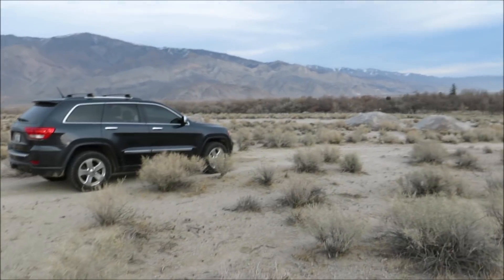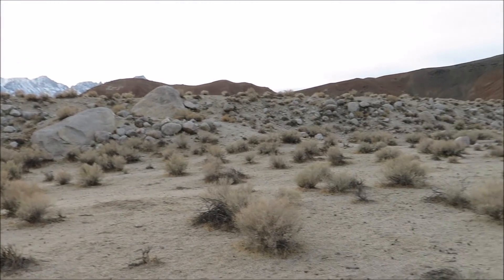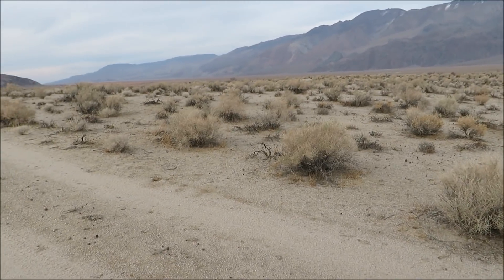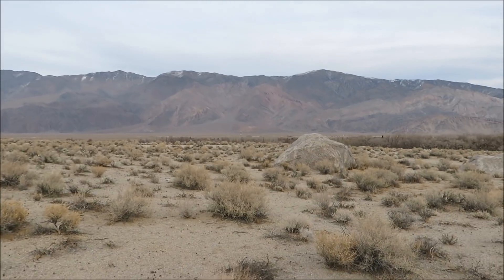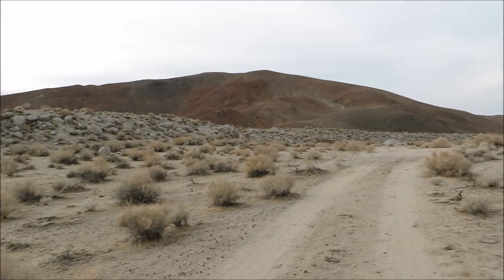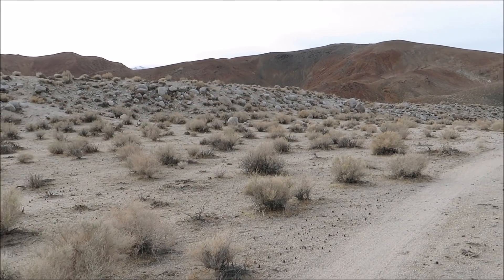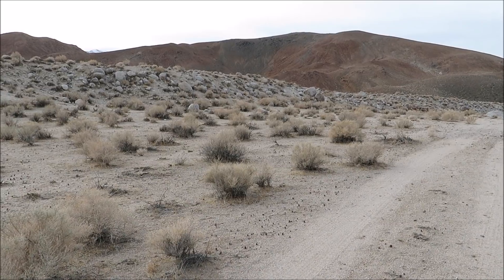That's going to be it from the Lone Pine earthquake scarp. I hope you guys enjoyed this one — sorry for the wind. It was a great little visit to come out here and check out the scenery and see some geologic history of the Owens Valley in our state and our country. 60 miles of 15-plus feet of displacement — that's awesome.